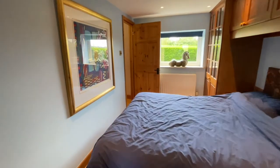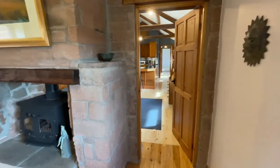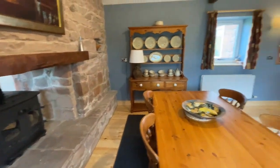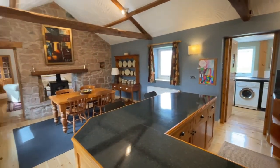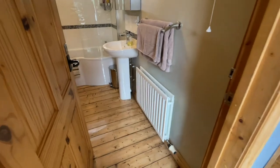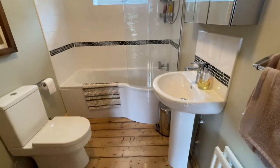We've got more accommodation just down the bottom of the house which I'm going to show you now. So we have the bathroom again — I love the floor. A P-shaped bath with an electric shower over, and the beam work there, really really nice.